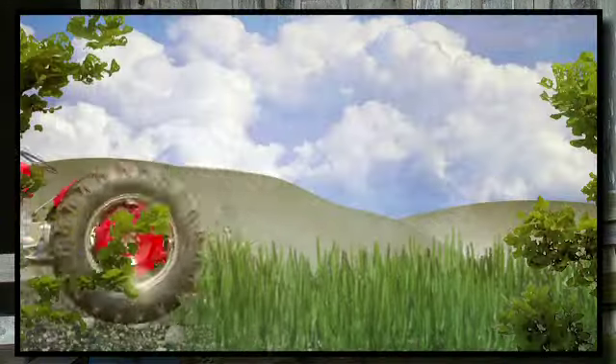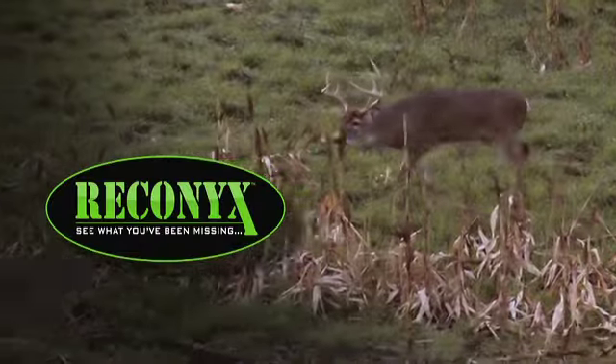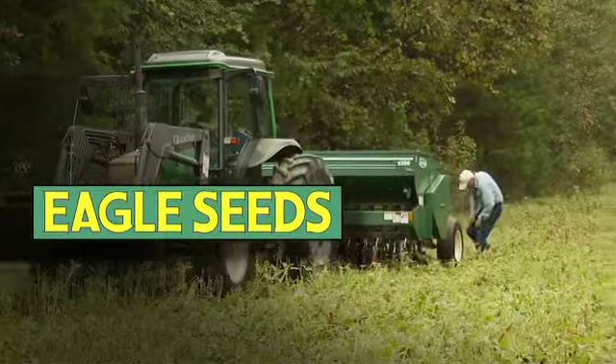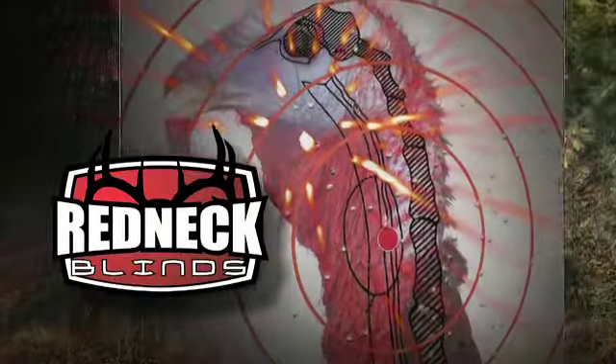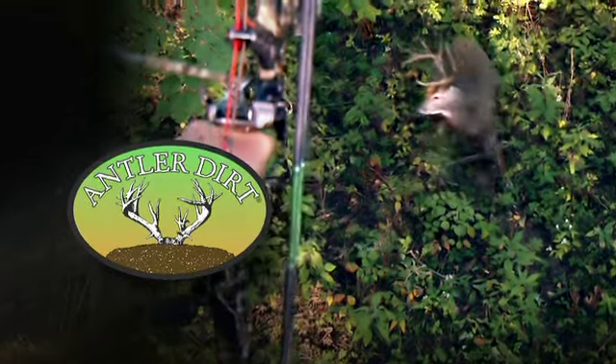GrowingDeer.tv is brought to you by Bass Pro Shops, also by Reconyx, Trophy Rock, Gallagher, Muddy Outdoors, Eagle Seed, Nikon, Winchester Ammunition, Redneck Hunting Blinds, Dead Down Wind, and Antler Dirt.